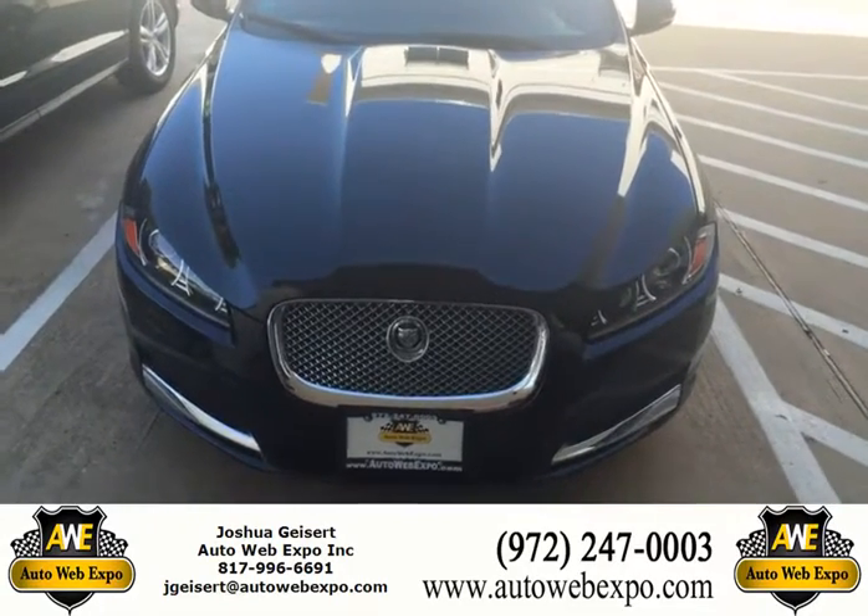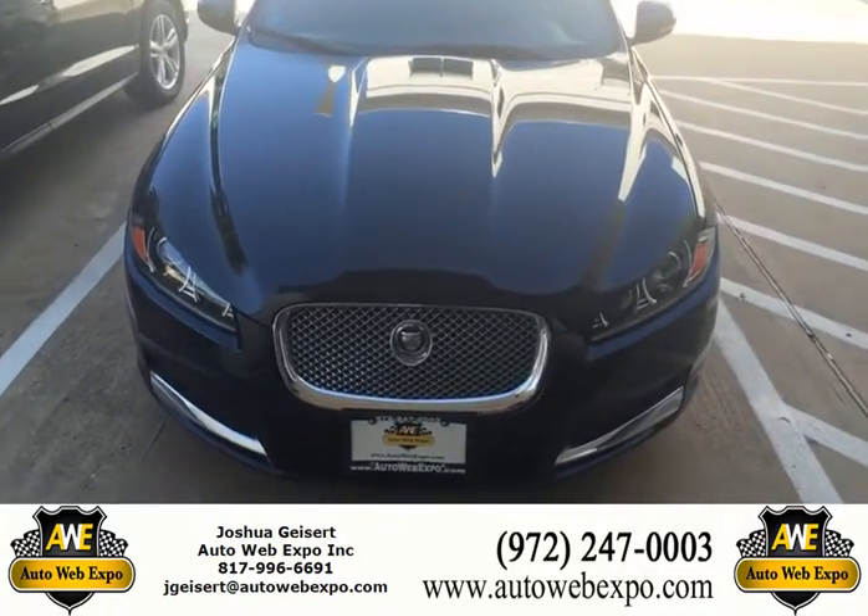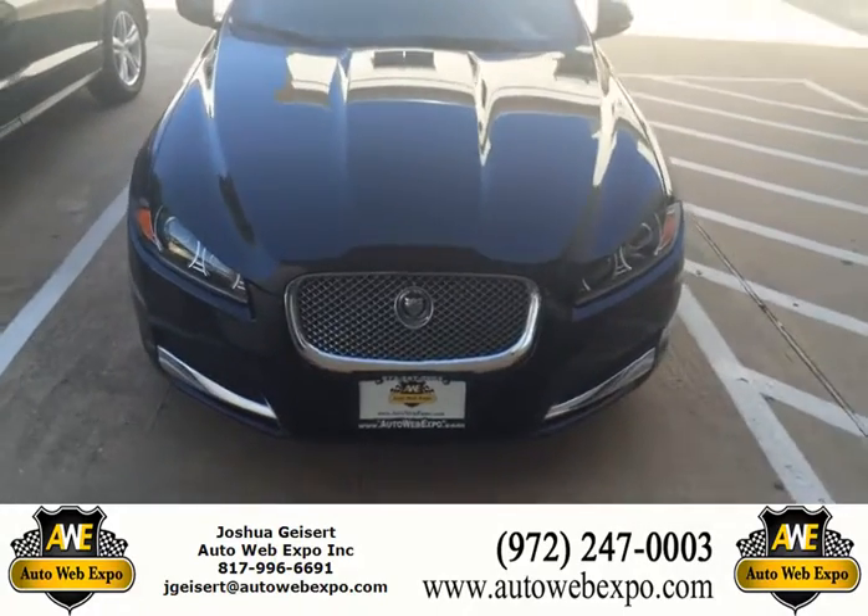Hey guys, Josh here at AutoWeb Expo in Plano, Texas showing you the 2013 Jaguar XF.